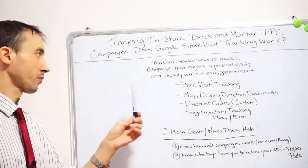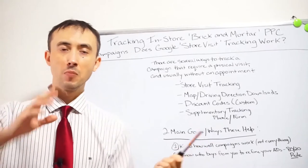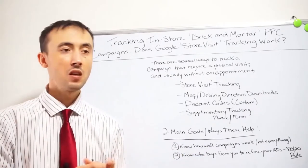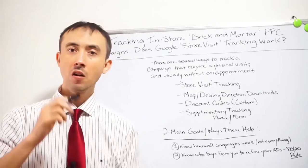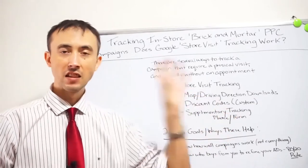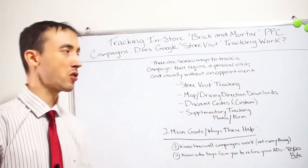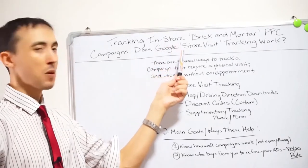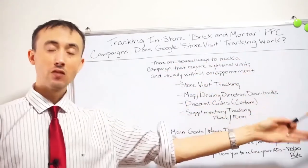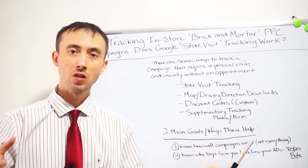The tricky thing for people trying to justify PPC for brick-and-mortar is that they can't track whether somebody saw a PPC ad and then came into the store and bought, because a lot of times they don't call, don't email, don't do anything. You're hoping that if someone's looking for a couch, they click the ad, see your landing page, and just drive in without saying anything. But I'm telling you it can be tracked — whether that PPC drove an in-store purchase or visit can be done several ways.